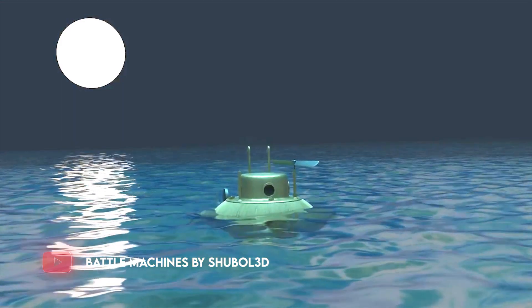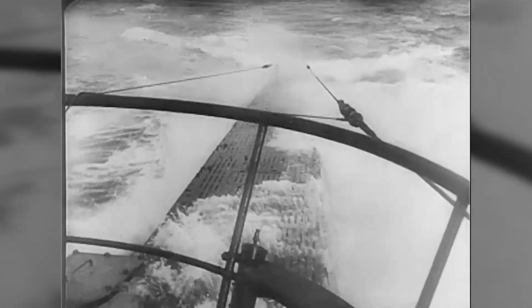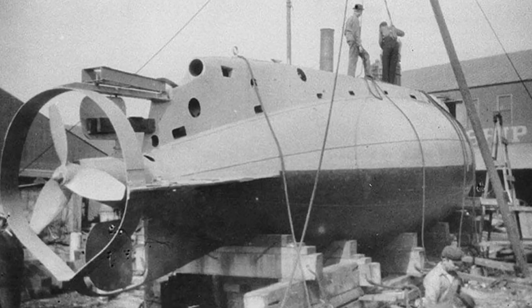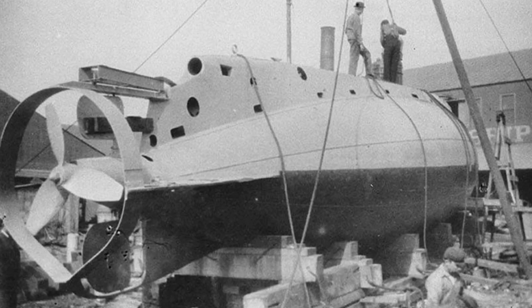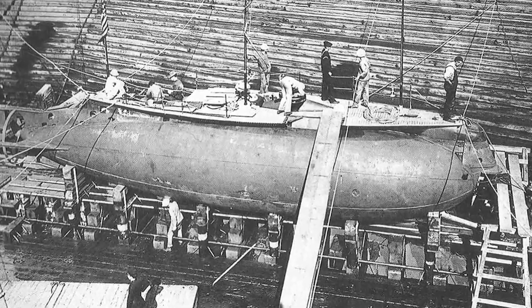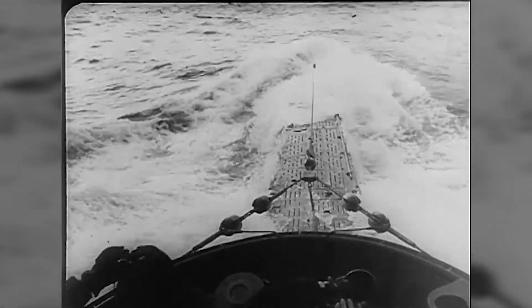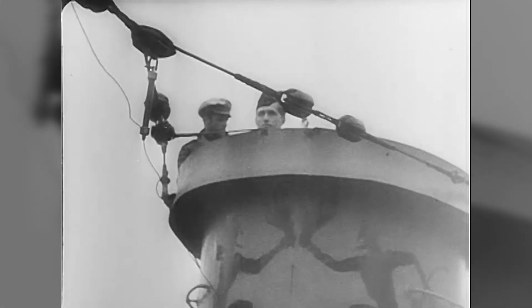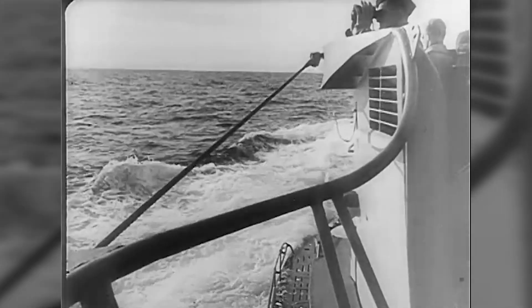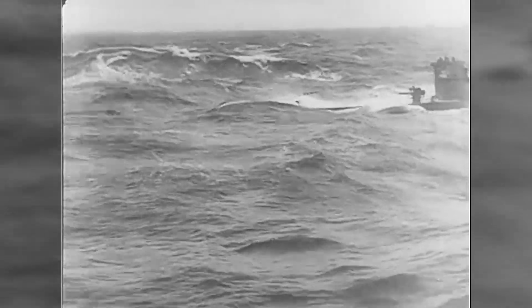The United States Navy officially took possession of its first modern submarine in April of 1900. It was given the name USS Holland, or SS-1, and was the very first submarine that the United States Navy ever commissioned into formal service. According to Paul Lucas, a retired lieutenant commander in the United States Navy, he was inspired to become a submariner after watching a TV documentary in the early 1960s titled A Quiet Service.